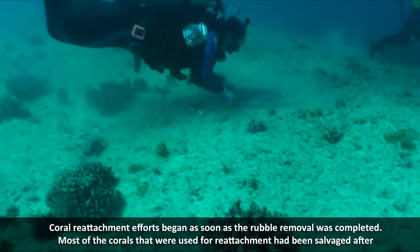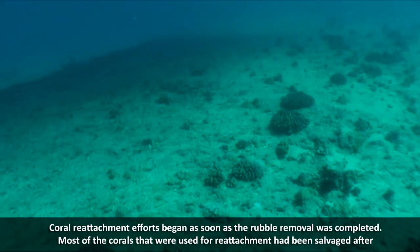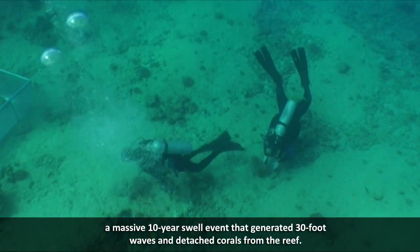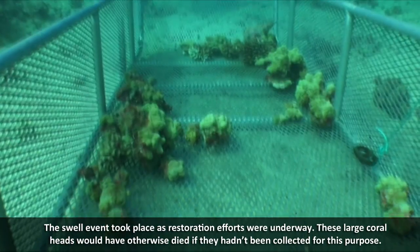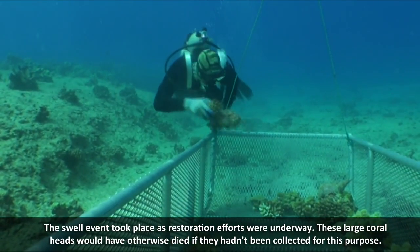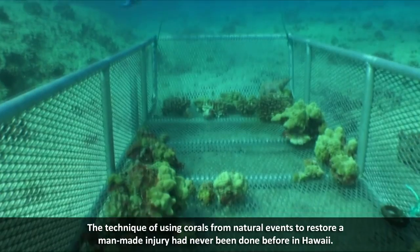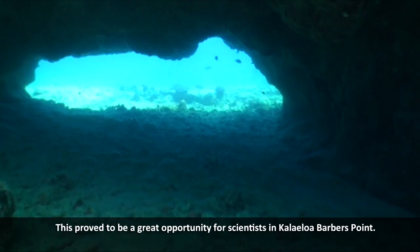Coral reattachment efforts began as soon as the rubble removal was completed. Most of the corals used for reattachment had been salvaged after a massive 10-year swell event that generated 30-foot waves and detached corals from the reef. The swell event took place as restoration efforts were underway. These large coral heads would have otherwise died if they hadn't been collected for this purpose. The technique of using corals from natural events to restore a man-made injury had never been done before in Hawaii, proving to be a great opportunity for scientists at Kale Loa, Barbers Point.